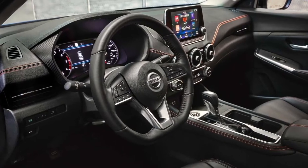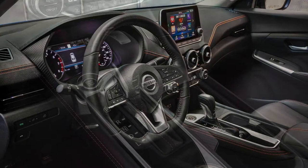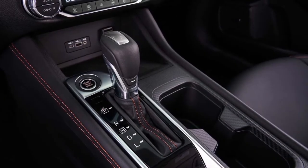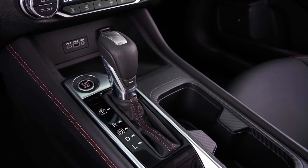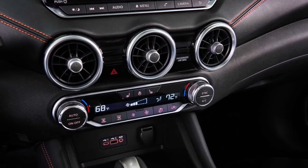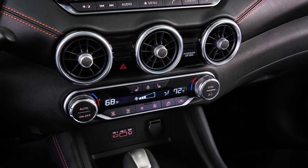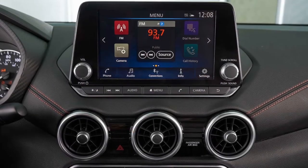The interior of the 2020 Sentra is similar to what we've seen on other Nissan products, but with more attention to detail and better materials. Chrome detailing, contrast seat stitching, and a cleaner dash layout improve the overall ergonomics. There is even a leather trim option and the availability of Nissan's signature zero-gravity seats.